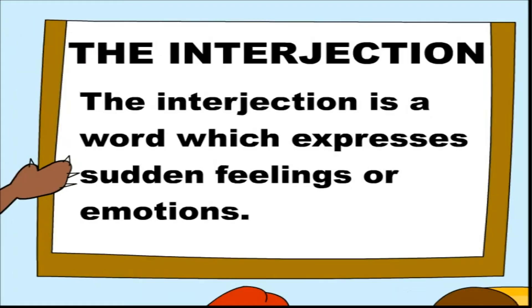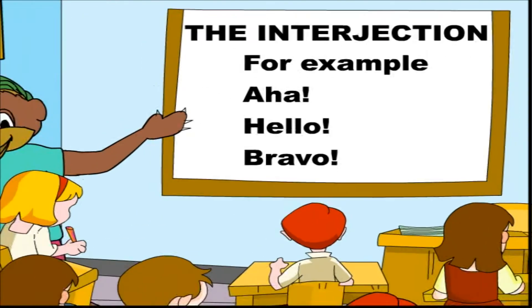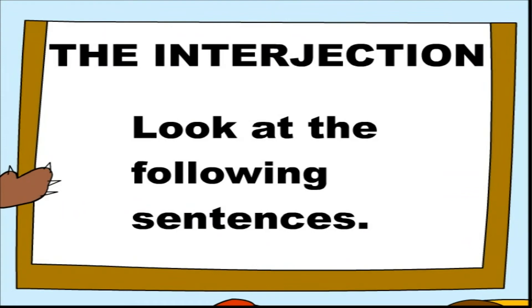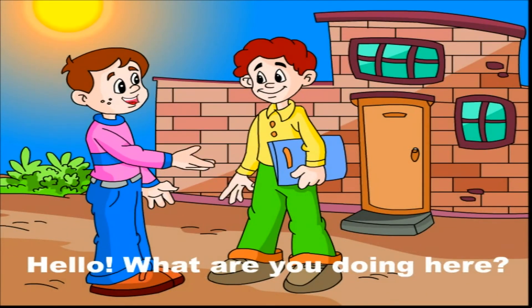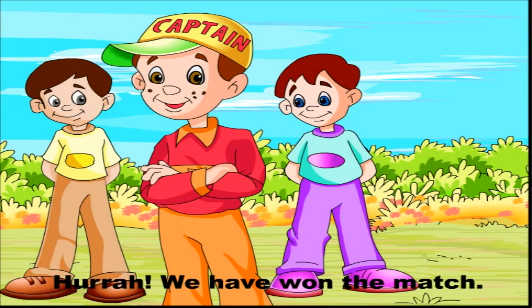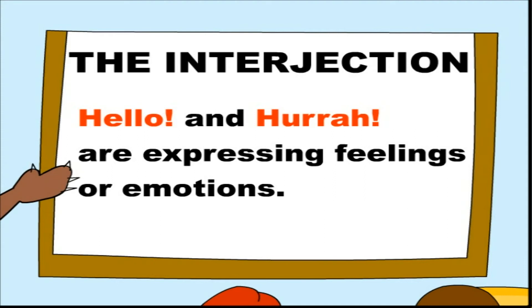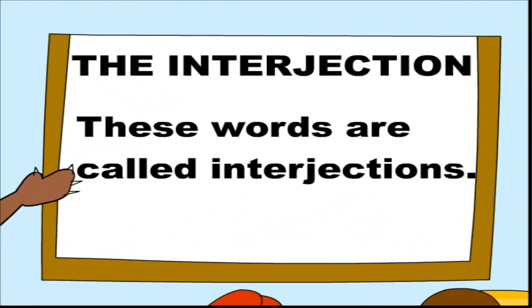For example: aha, hello, bravo. Look at the following sentences: 'Hello! What are you doing here?' 'Hurrah! We have won the match.' Hello and hurrah are expressing feelings or emotions. These words are called interjections.